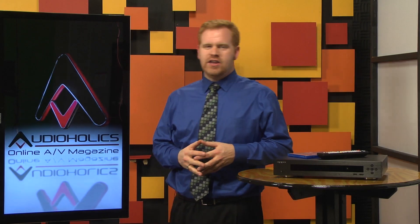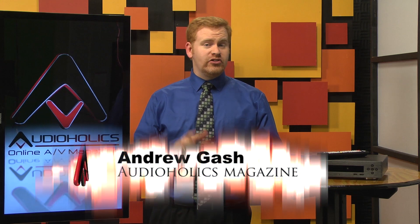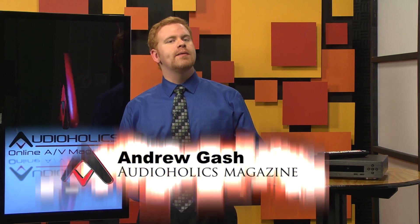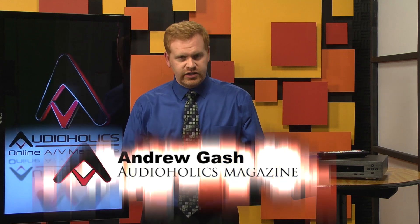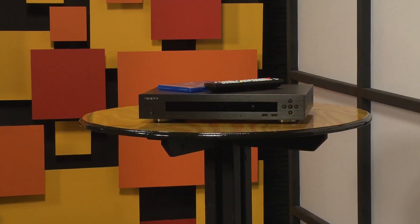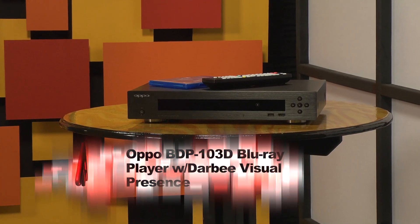Hey, I'm Andrew Gash for Audioholics. Today we're looking at the new OPPO BDP-103D. The D stands for Darbee Visual Presence, or DVP. This is a brand new video processing technology that enhances depth and detail by looking at the luminance information on the fly and modulating the pixels to create better contrast and definition.